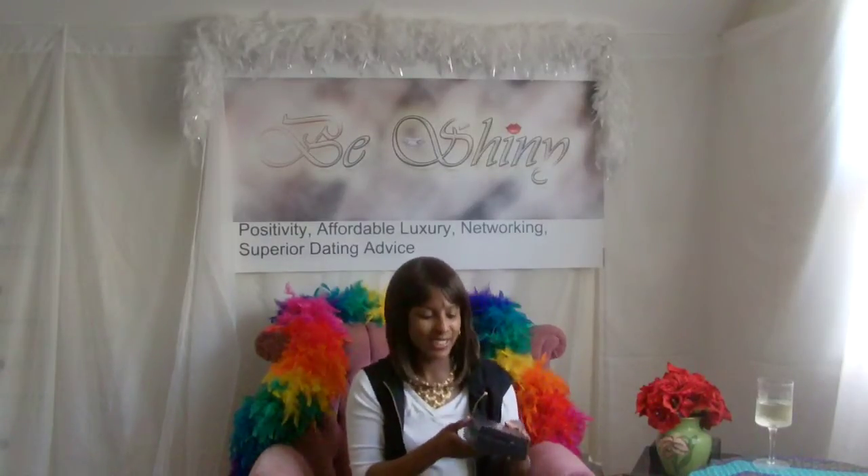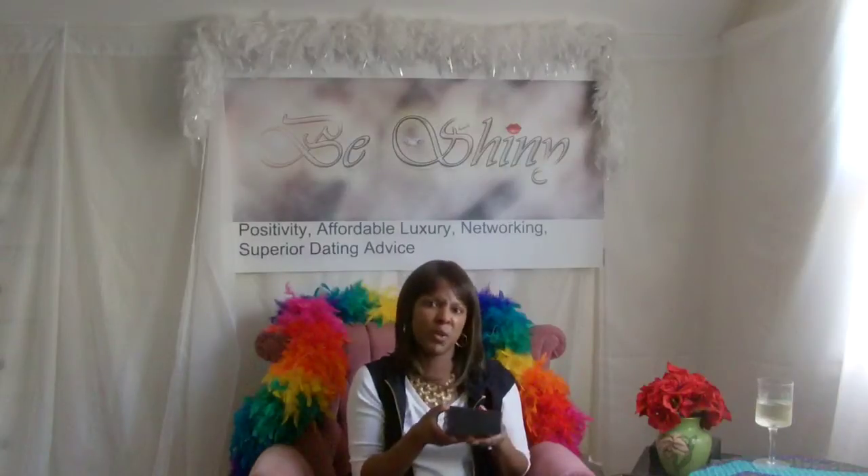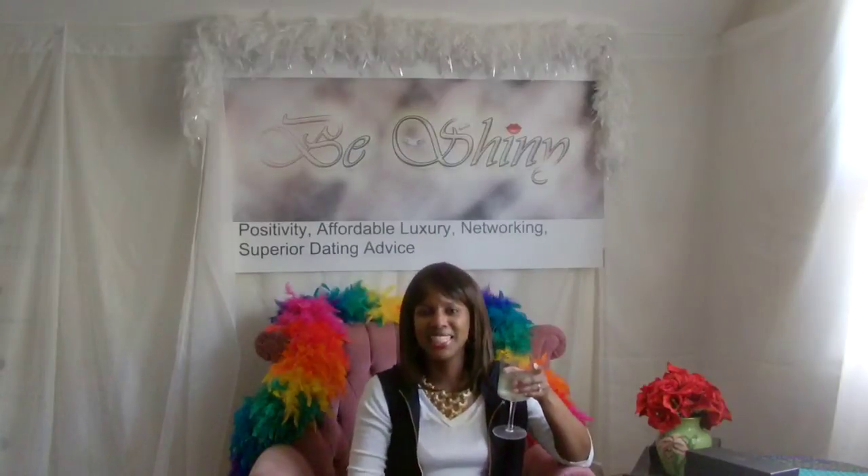I haven't used them yet, obviously, but I guess I'll let you know how it is. You can get them at Bedroom Candy — they have parties, it's fun. They're about 40 something. Be shiny.